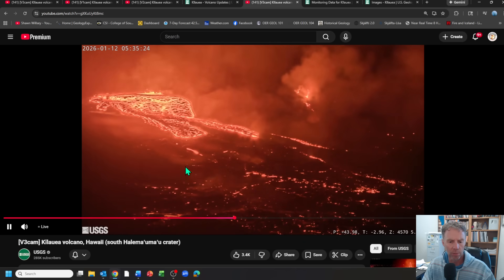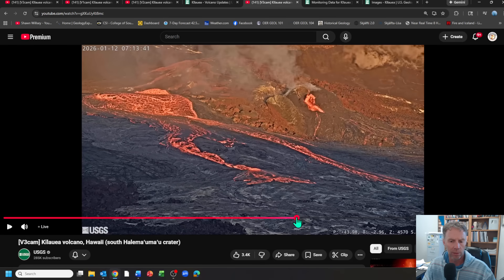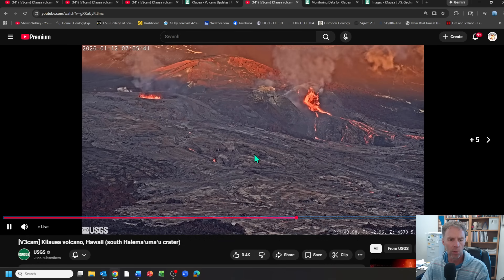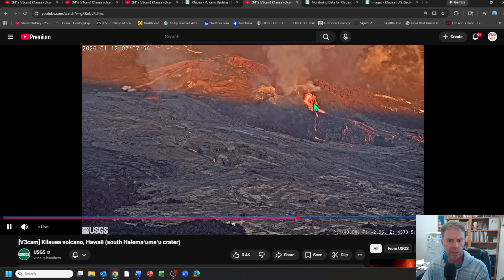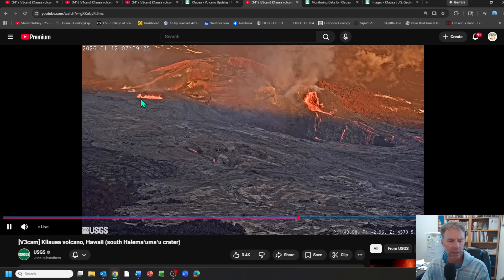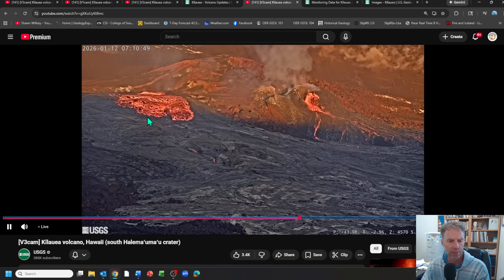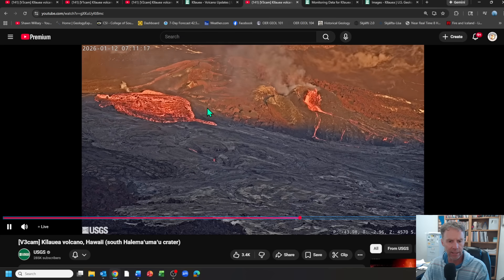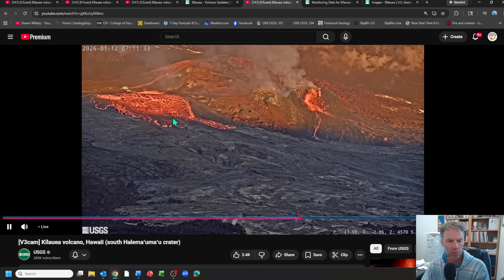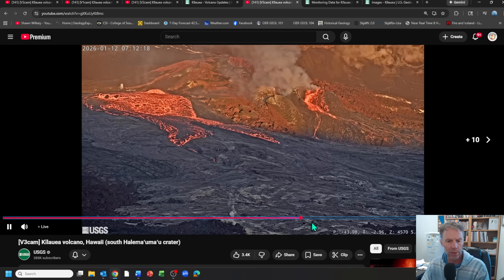Moving forward to around 7:07 a.m., there's another overflow event during the early morning hours where you can see the contrast of incandescent glowing lava coming across the black older flows. The north vent is just spattering and kicking out a little lava, while this small lava pond in the more open south vent starts to overflow again. Once the sun hits it, it mutes the colors a bit, but the contrast is really nice.